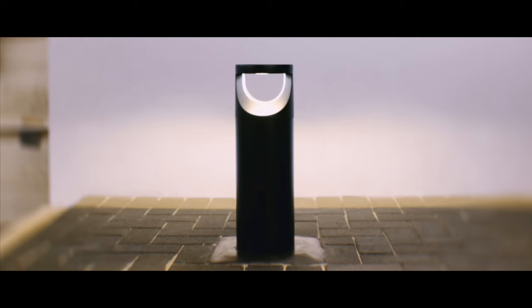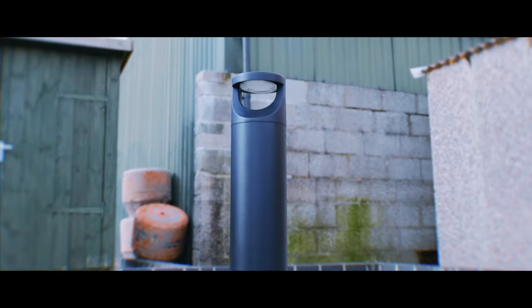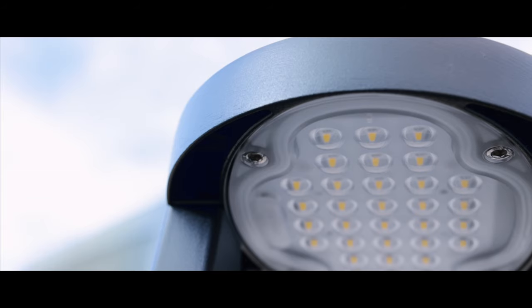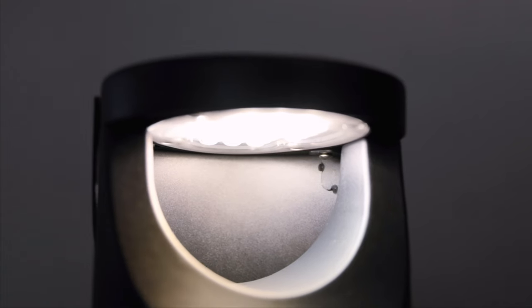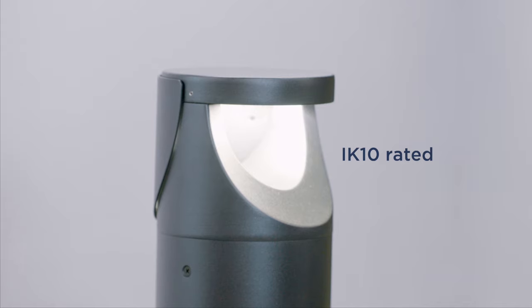Commercial environments often have high footfall, heavy machinery and vehicles frequently in use. Therefore it's essential that elements such as bollards are highly durable and designed to face the elements. Our commercial bollard range is IP66 rated, meaning it's protected against high power water jets and it's dust tight. It has a die cast aluminium IK10 rating.